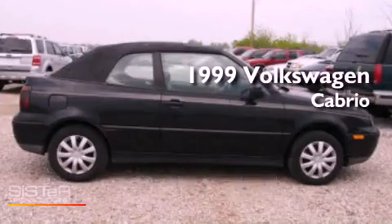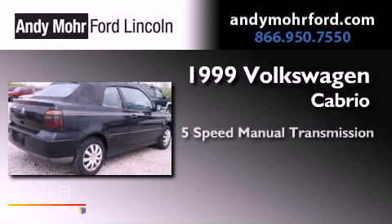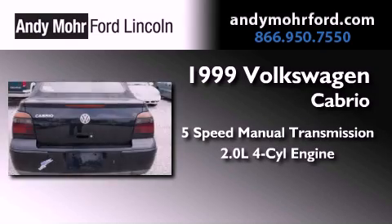This is a 1999 Volkswagen Cabrio. This compact has a five-speed manual transmission and an inline four-cylinder engine.